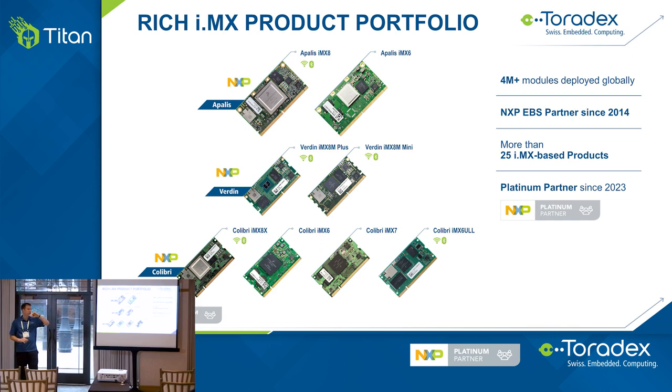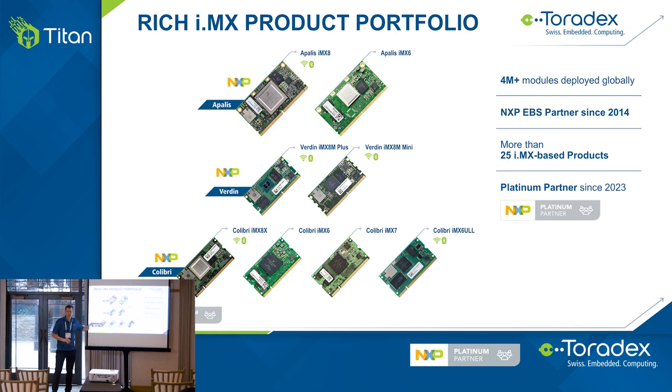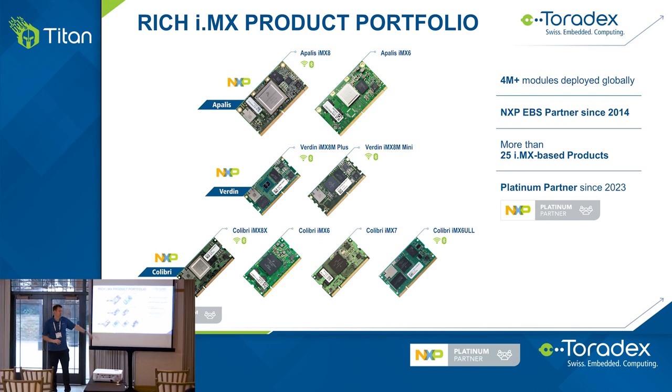We have a rich portfolio of system on modules with different families. Our Colibri family is our oldest — introduced almost 20 years ago and still maintained today. If you developed a product 10-20 years ago with us, you can still upgrade on that same form factor to the latest iMX 8 processor. We also have a high-performance form factor called the POLIS, based on an MXM connector widely used in transportation and automotive. And in the middle is our Verdin, our newest family — we took the best of both worlds, made it smaller, and brought in new interfaces for modern processors.